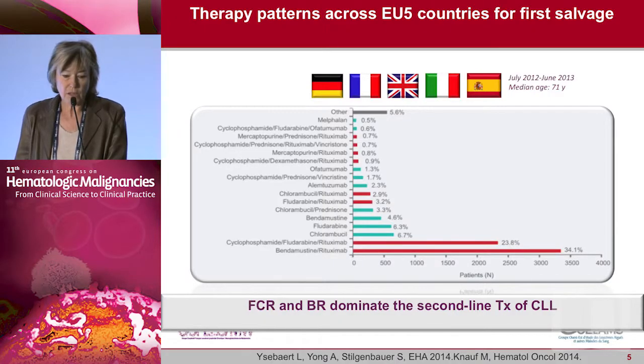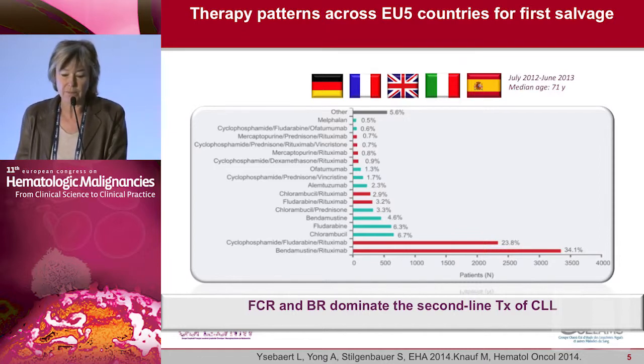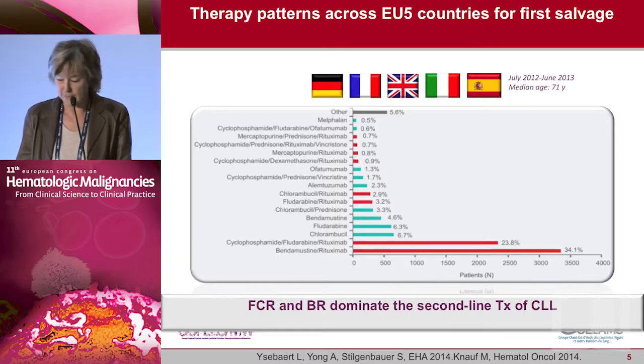This is the result of a European survey in 2012. You can see on this slide that FCR and BR dominated the second-line treatment for CLL patients at that time.